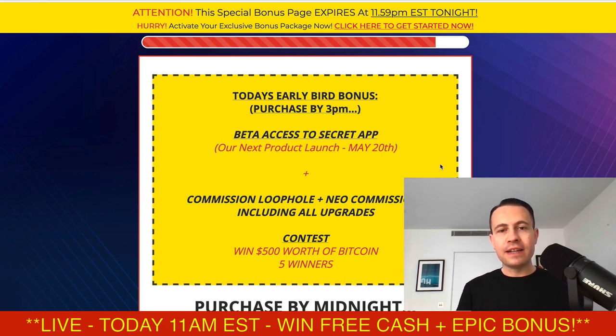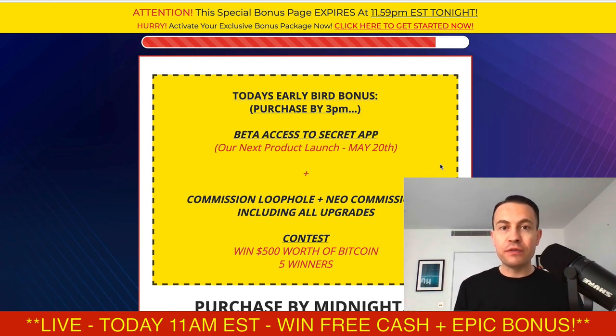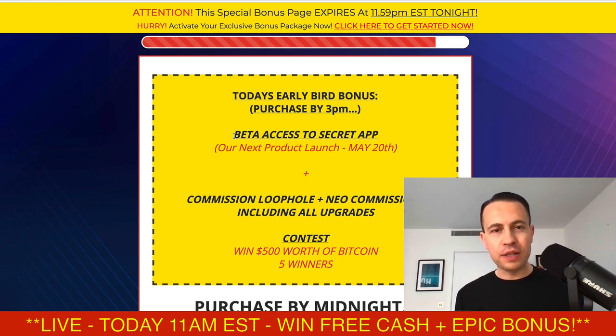The deadline is 3 p.m. for the first batch of bonuses. The first bonus I've got for you is my brand new product — I've got a launch coming on the 20th of May and this is something you don't want to miss out on. If you didn't grab this for free today through my bonus package, you're probably going to pay for it next Friday. I'm also going to give you two great softwares which I've launched in the past.